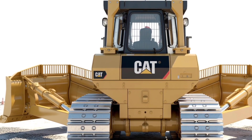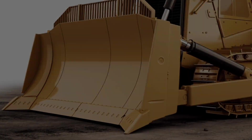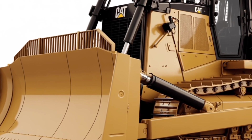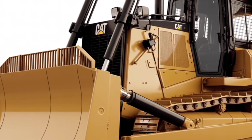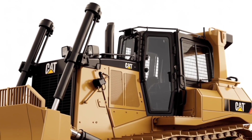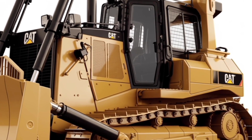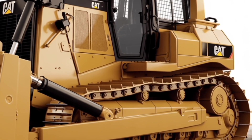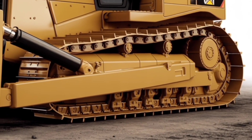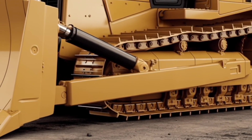Step inside the cab and you'll see where Caterpillar really stepped up the game. The D2 has an operator-first design with an updated seat suspension system, better climate control, and intuitive joystick controls that reduce fatigue on long days. Visibility is significantly improved thanks to the redesigned hood and the strategic placement of the exhaust stack, meaning operators can see more of what's happening in front and around them.